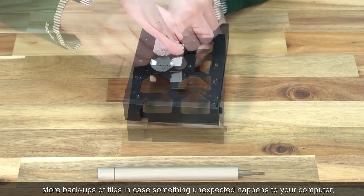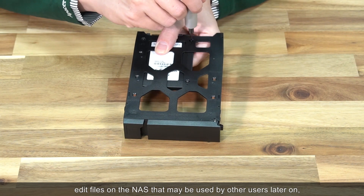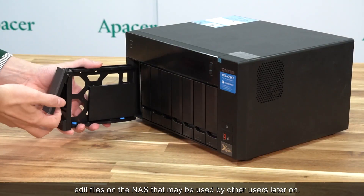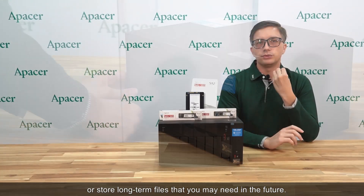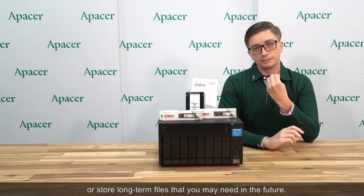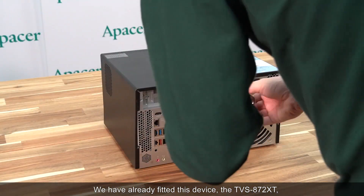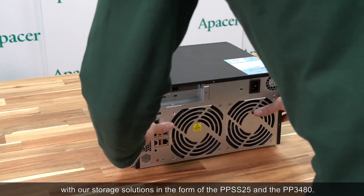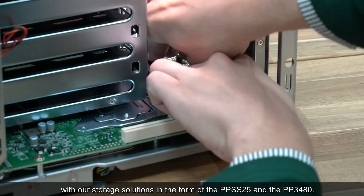It can store backups of files in case something unexpected happens to your computer, allow you to edit files on the NAS that may be used by other users later on, or store long-term files that you may need in the future. We have already fitted this device, the TVS872XT, with our storage solutions.